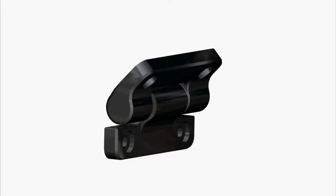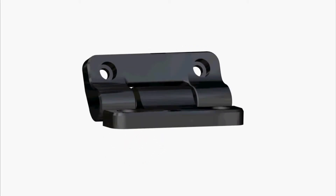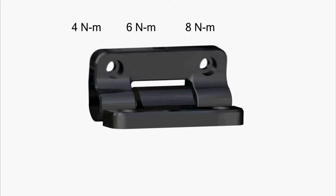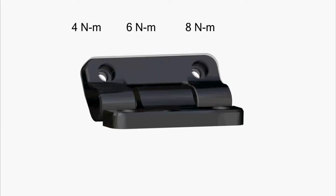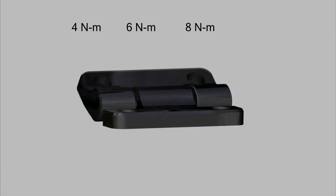One-way torque is ideal for applications that require an object to be positioned and held against gravity, because it removes the need to overcome hinge resistance when adjusting in the upward direction. The MH18 is available in 4, 6, and 8 newton meters of holding torque throughout a full 270 degree range of motion, configured for high torque in either forward or reverse direction.